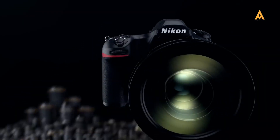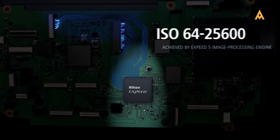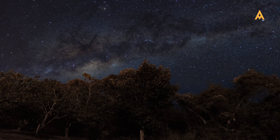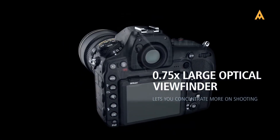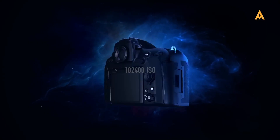Nikon D850: with a 45.7MP full-frame sensor, this DSLR is a favorite for deep sky astrophotography. Its excellent noise control and high dynamic range make it capable of producing breathtaking images of faint celestial objects. The D850 also offers extended ISO ranges up to 102,400.